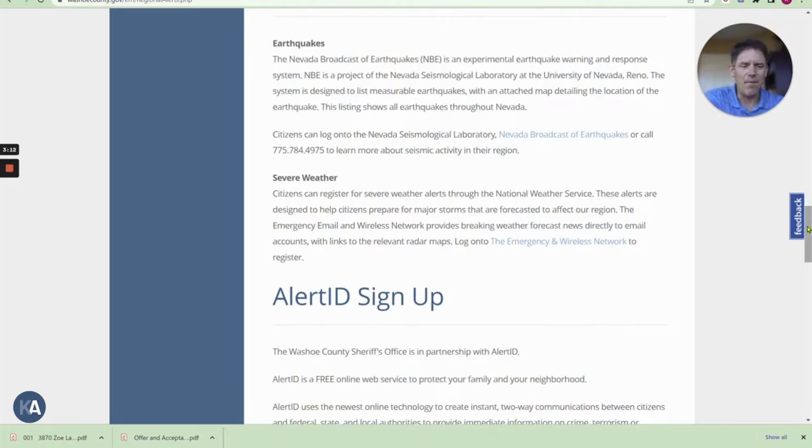Alert ID is a program that's been around for a while, but apparently it's making a comeback, and it looks like Washoe County Sheriff's Office has partnered with them to alert citizens of what the activity is going on in their neighborhood.